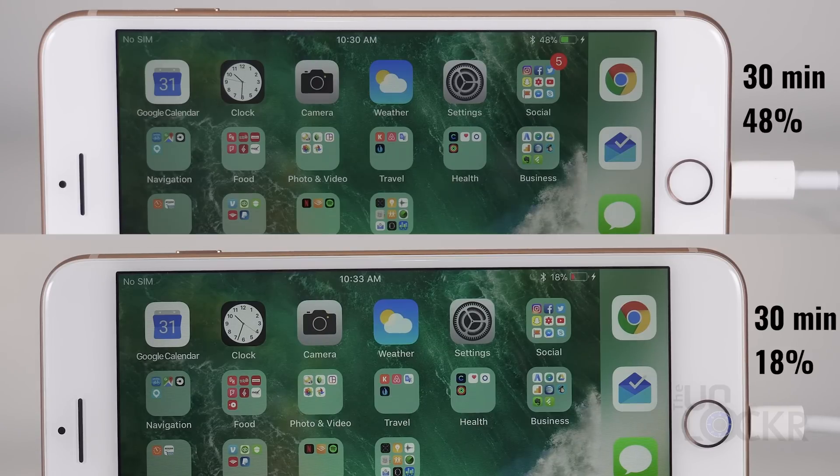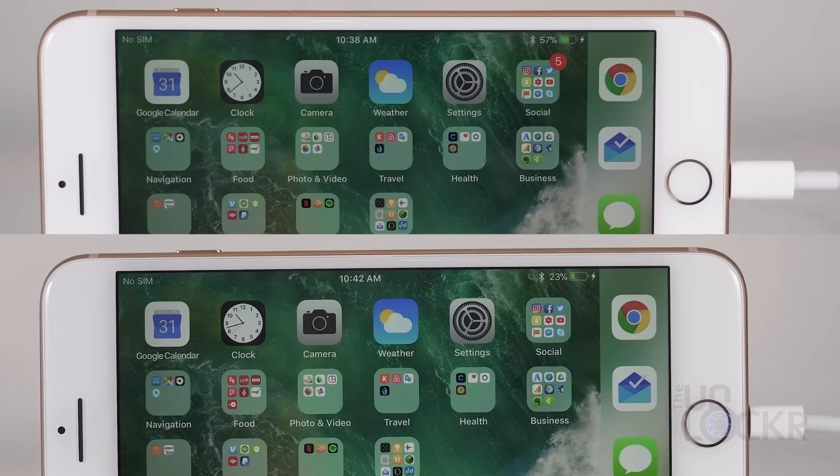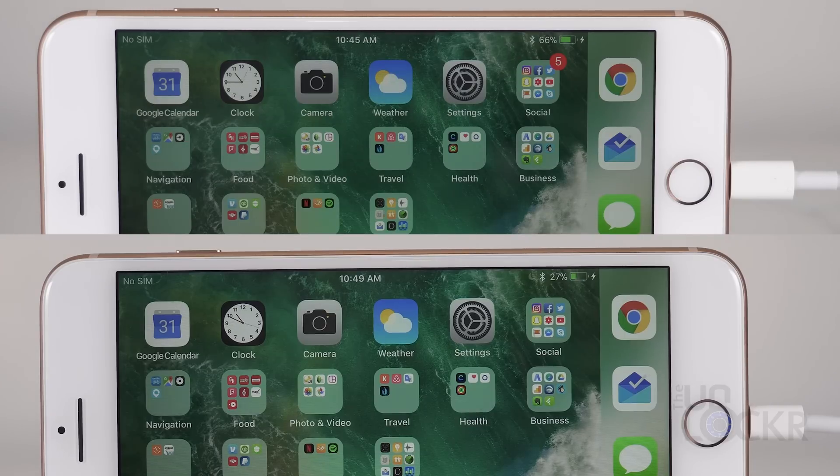At the 30-minute mark, we have 48% on the fast charger versus 18% on the regular, giving Apple's claims of 50% power in 30 minutes some credibility. By an hour, we're at 68% versus 36%, meaning that the fast charger is about twice as fast at this point.